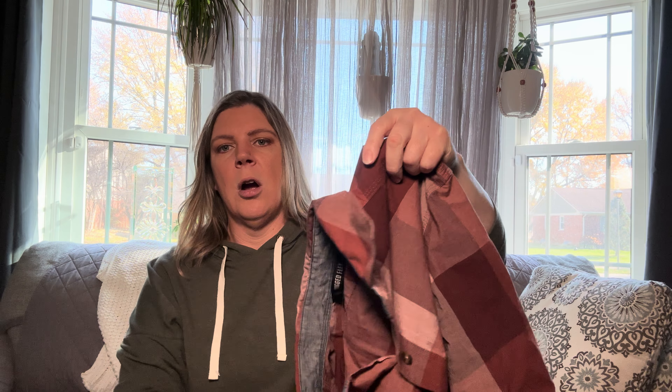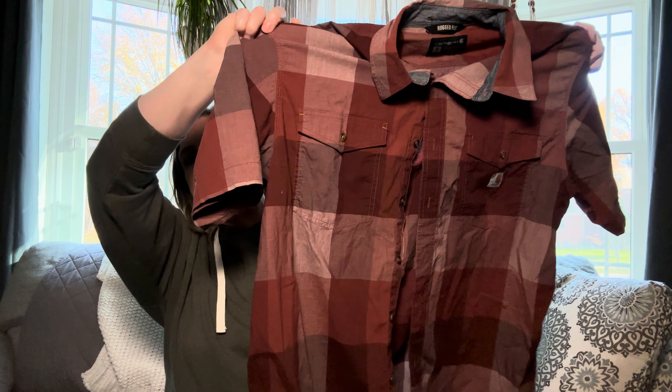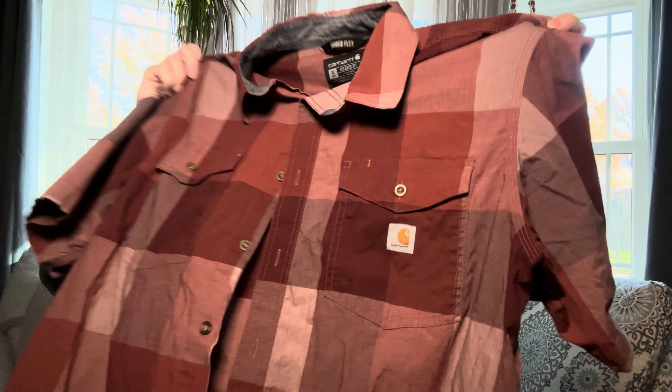Our next one is this Carhartt short-sleeved button-down plaid shirt. It's kind of a burgundy maroon color, with the logo there. It is also size XL tall. I would think this one is probably somewhere in that $15 range.